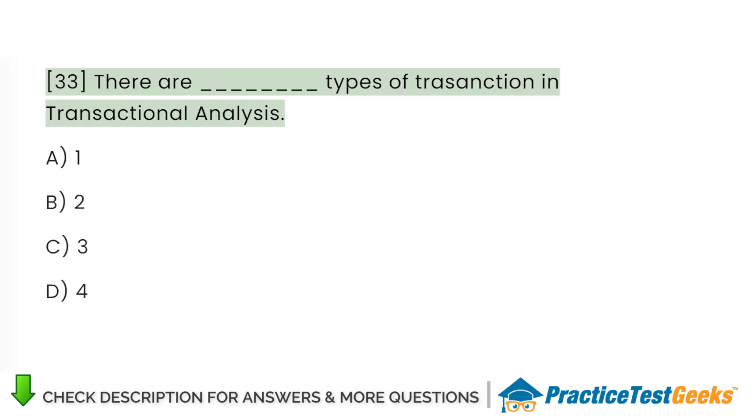There are how many types of transaction in transactional analysis? A. One. B. Two. C. Three. D. Four.